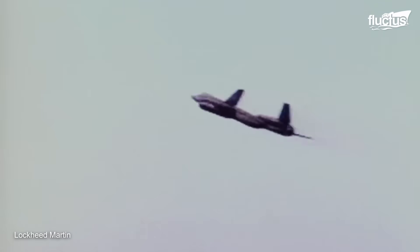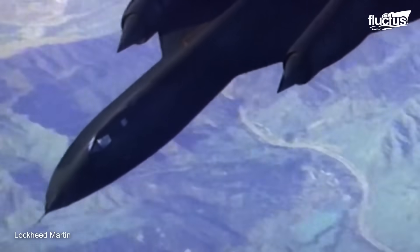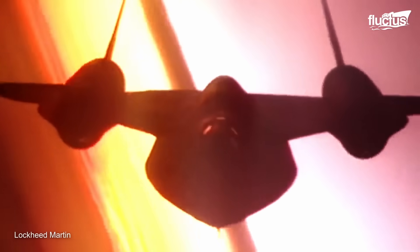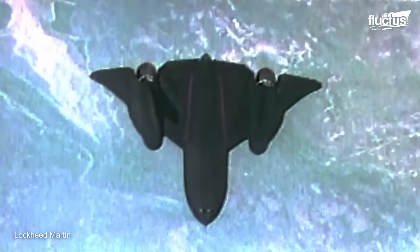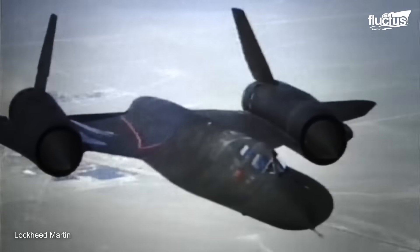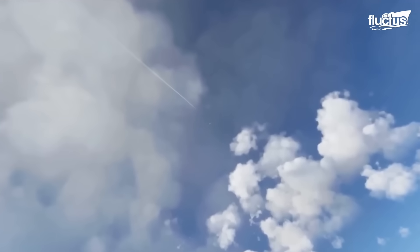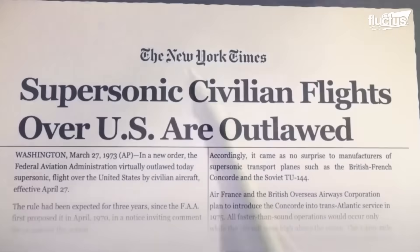The SR-71 was a military spy plane that was solely built to fly at supersonic speeds. But have you ever wondered why commercial aircraft don't fly that fast? The reason is quite simple — supersonic flights create loud, startling sonic booms that would disturb the communities below. For almost 50 years, the U.S. and several other nations have banned all civilian supersonic flights over land.